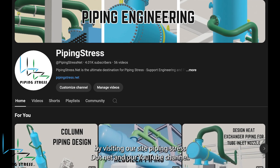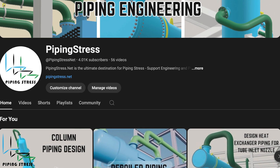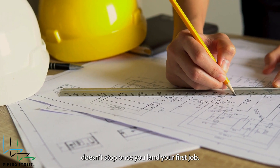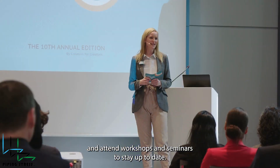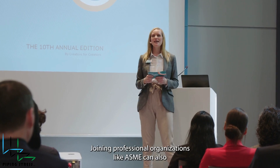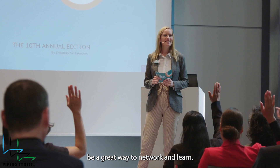You can find useful information and documents on various topics by visiting our site, pipingstress.net, and our YouTube channel. The learning doesn't stop once you land your first job. Consider getting certifications like a professional engineer license, and attend workshops and seminars to stay up to date. Joining professional organizations like ASME can also be a great way to network and learn.